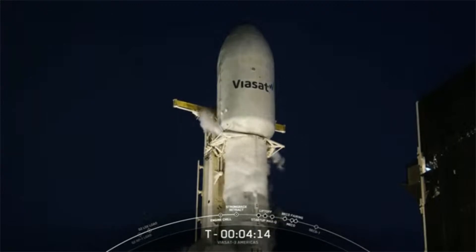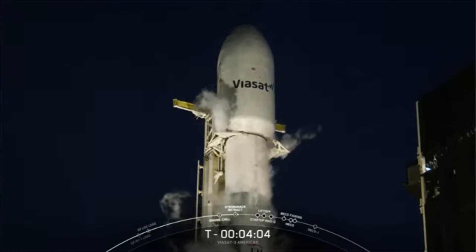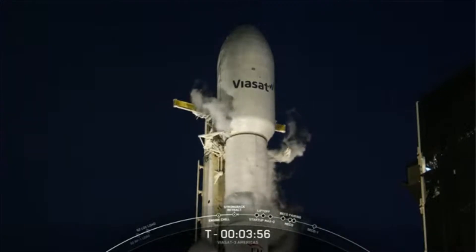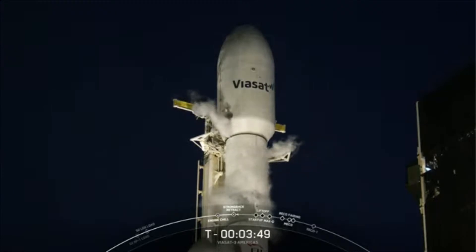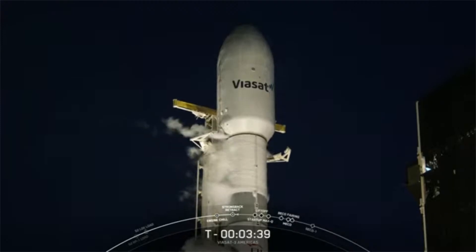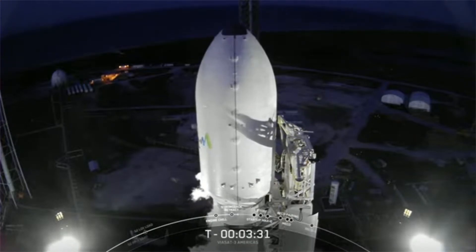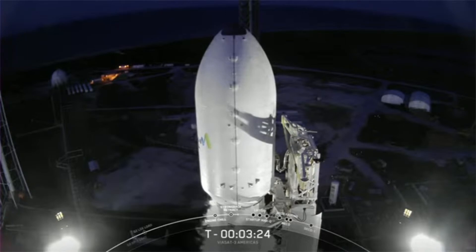Next up, in preparation for retraction, the clamp arms around the second stage will open, and then the truss structure next to the vehicle — known as the strongback — will start to retract away from the Falcon Heavy. You can see those clamp arms starting to open up underneath the fairing on the second stage. The strongback is used to provide structural support as well as routing for fluids and power to the vehicle. NY booster lock load is complete.